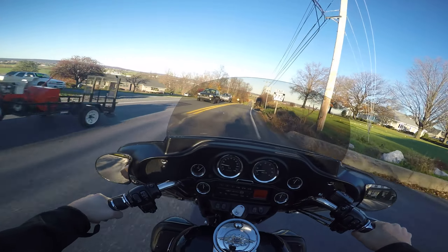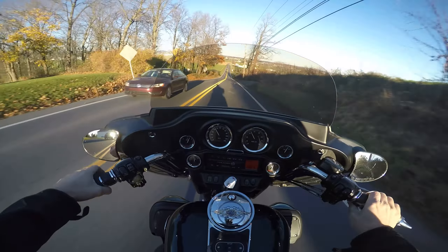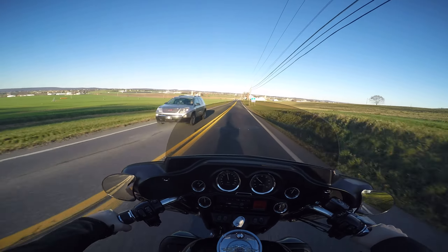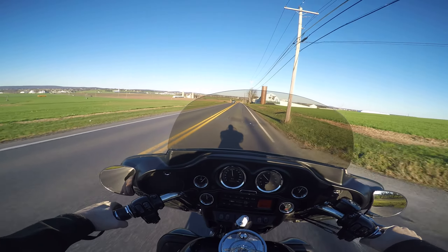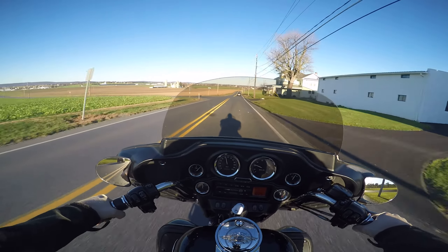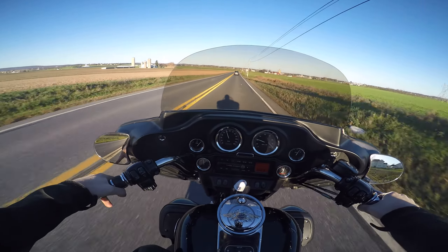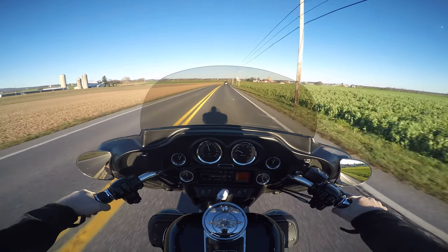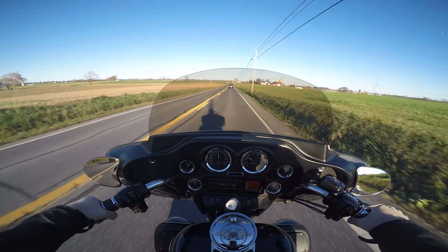Obviously the main components don't have 111,000 miles on them. This thing is quick — it's no sport bike, but this is faster than almost any touring bike I've ridden. I may have only ever ridden one touring bike that was faster than this, and that was a road glide with a 113 engine in it. This thing moves — this thing feels faster than the 110 CVO engine.